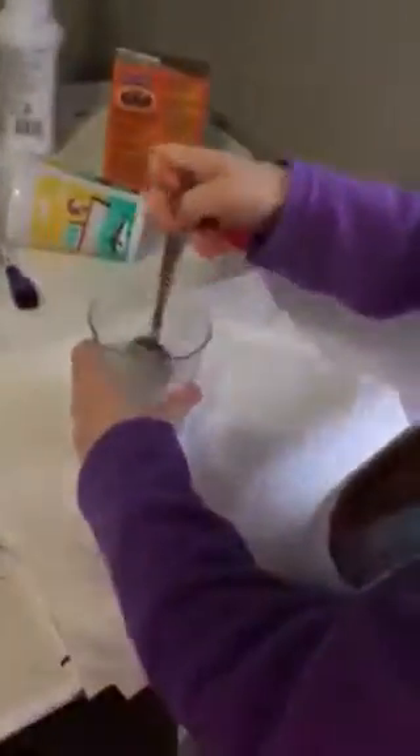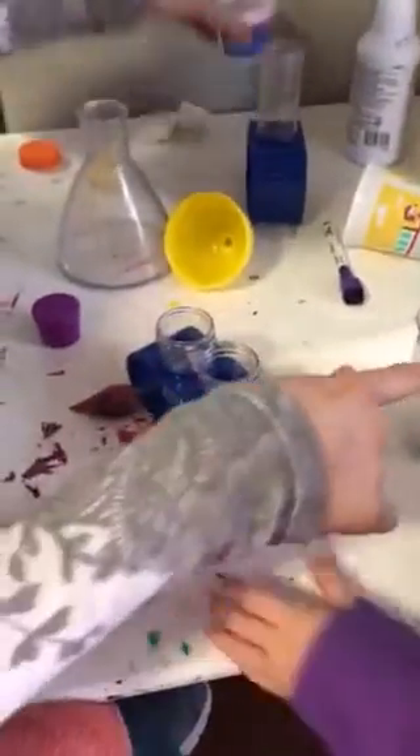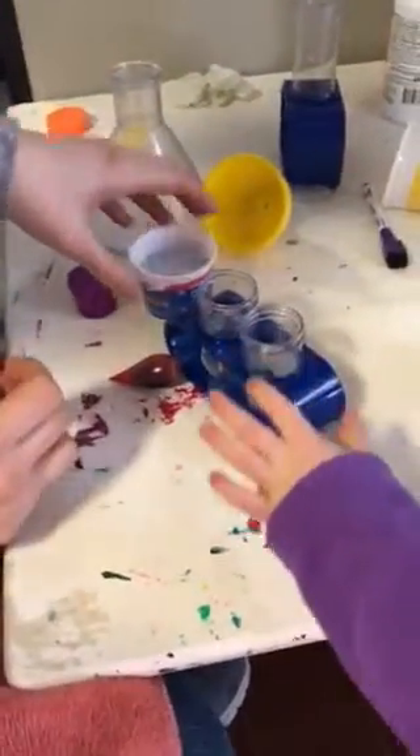And while she stirs, we're going to pour some vinegar into a small test tube. This is my vinegar — I'll do this. You keep stirring.